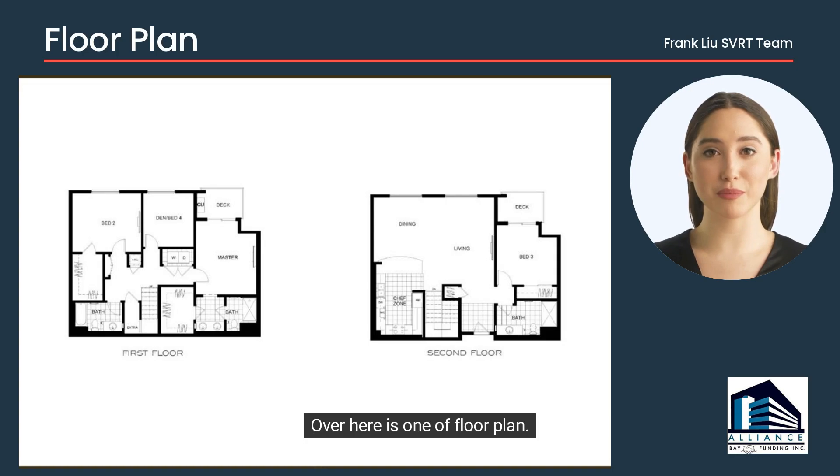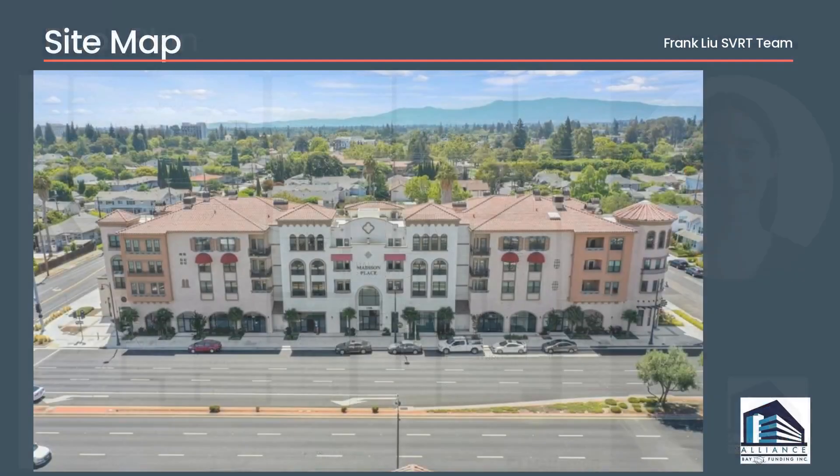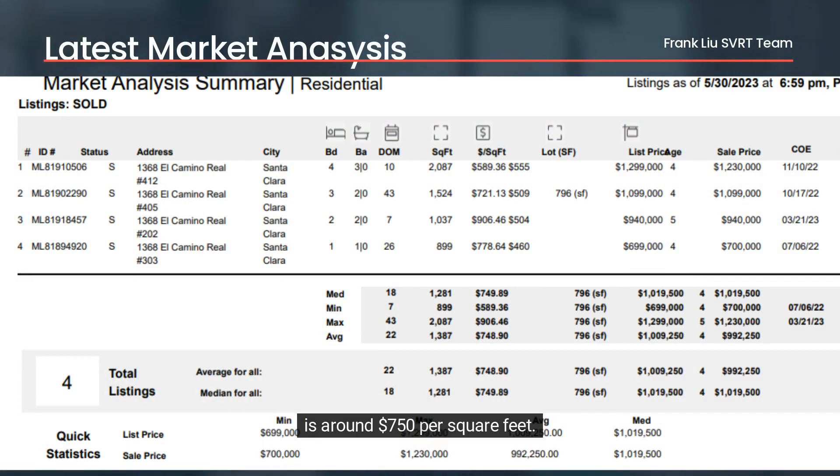Over here is one of the floor plans. Here is another plan. Let's take a look at the site map. Here is the chart to demonstrate the latest comps in the tract. The average home price in this tract is around $750 per square foot.